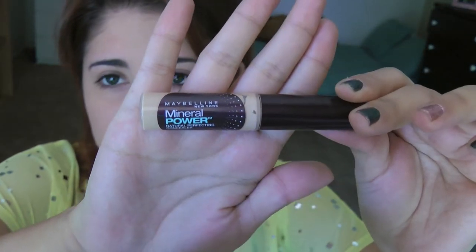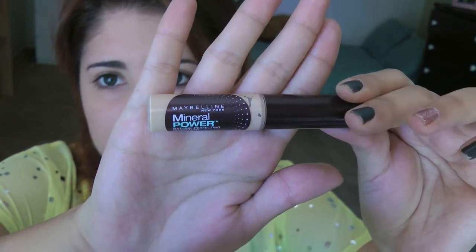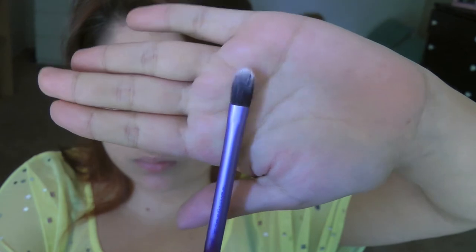Next I'm going to be using my Maybelline Mineral Power concealer and my Real Techniques base shadow brush, and I'm just going to use this to cover up the redness around my nose, because that seems to be kind of my main problem area today.